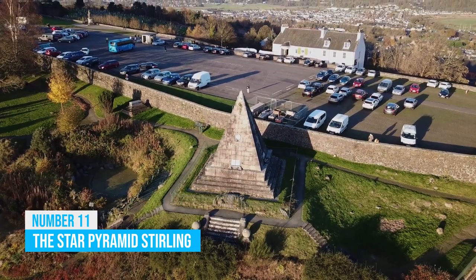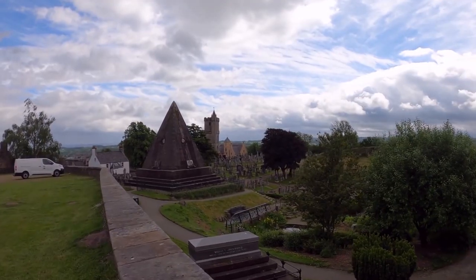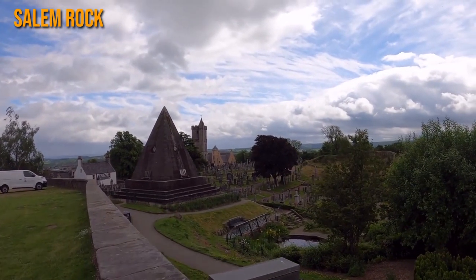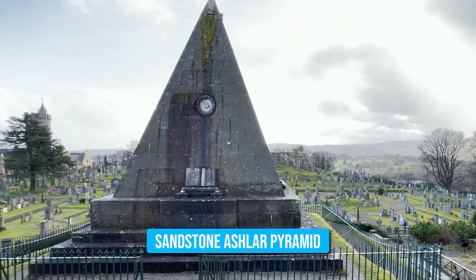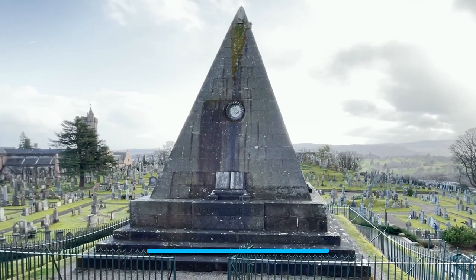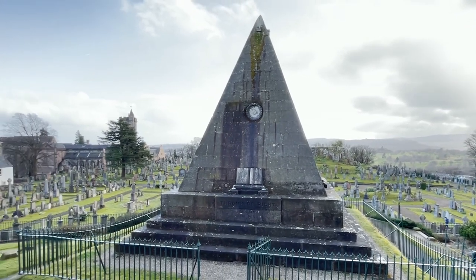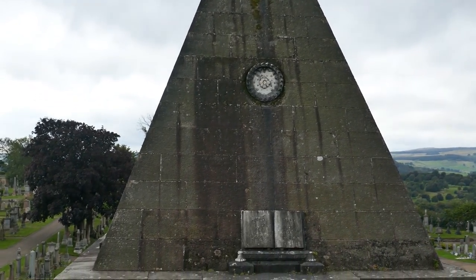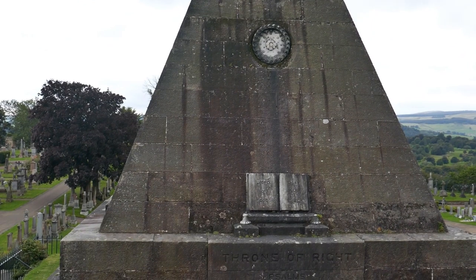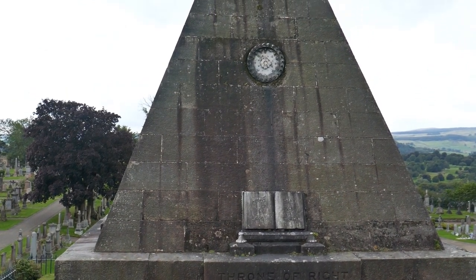The Star Pyramid: As you stroll through Stirling, the Star Pyramid, or Salem Rock, beckons you with its fascinating allure. This colossal sandstone Ashlar Pyramid, standing proudly near Stirling Castle and the Old Town Cemetery, boasts a rich history that will ignite your imagination. Delve into the pyramid's past as it stands as a tribute to those who bravely fought for civil and religious liberty in Scotland.